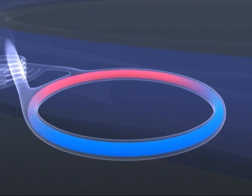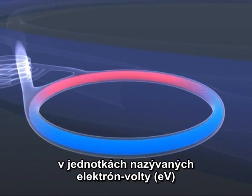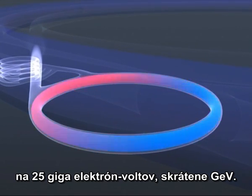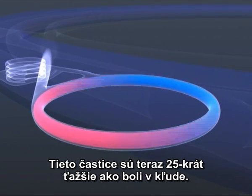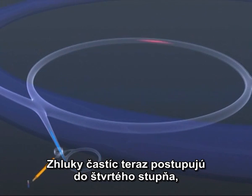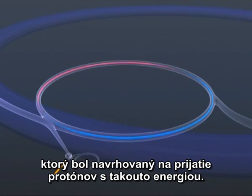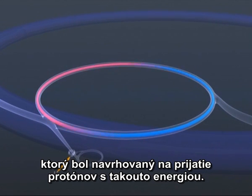The microscopic kinetic energy of each proton is measured in units called electron volts, and now the energy of each proton has risen to 25 giga electron volts, or GeV. The protons are now 25 times heavier than they are at rest. The packets of protons are now channeled into stage four, the super proton synchrotron, a huge ring seven kilometers in circumference, designed specifically to accept protons at this energy and increase it to 450 GeV.